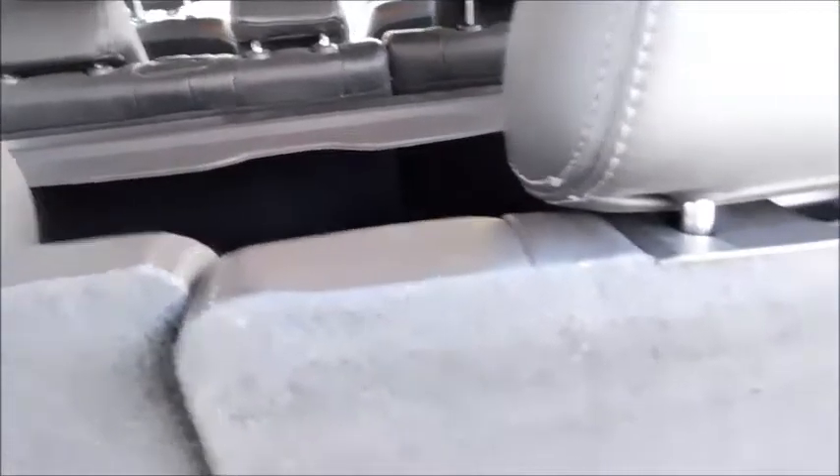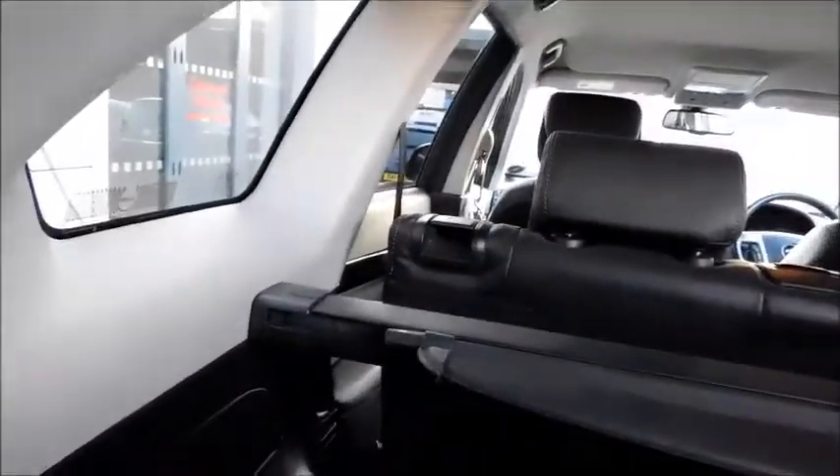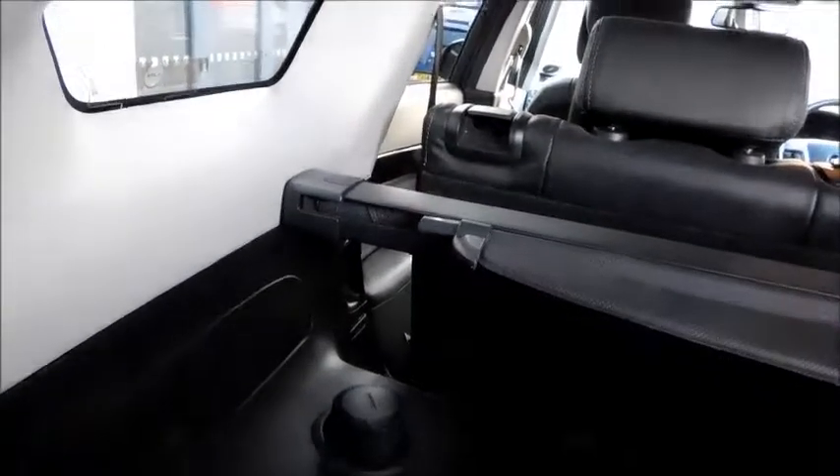A large side boot with two additional seats which fold down very easily as well. You will also notice the retractable load cover and a cup holder.